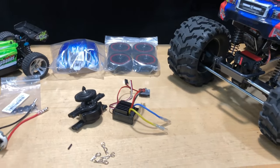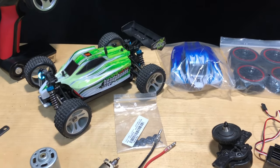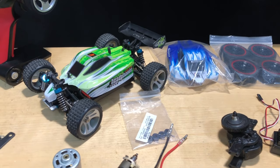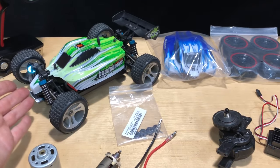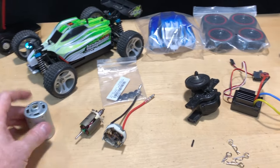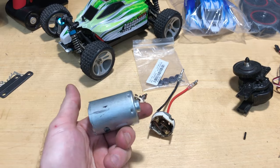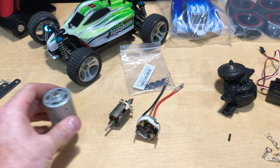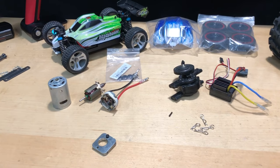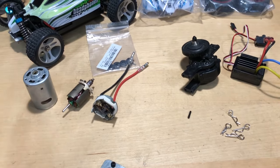What else I've been doing — I got the Wltoys A959B here. This was sent to me by Banggood. I did a little running video of that one and I'm going to have more running videos because it's a cool car. What caught my eye is it's got a big 540 can motor crammed right up in there — just stuffing as big a motor as you can into something small like that.